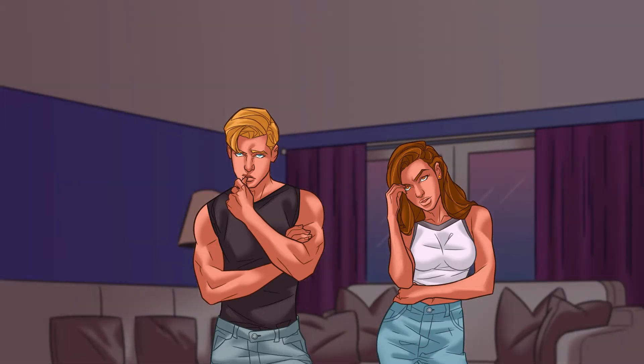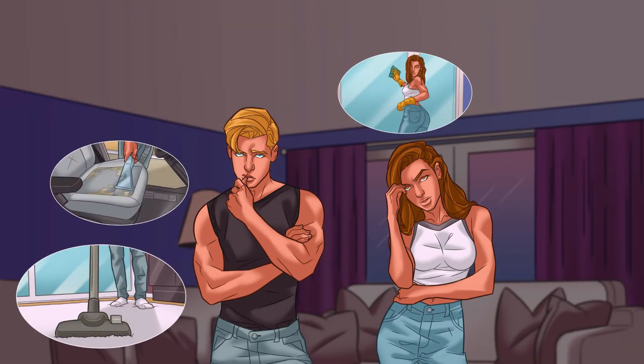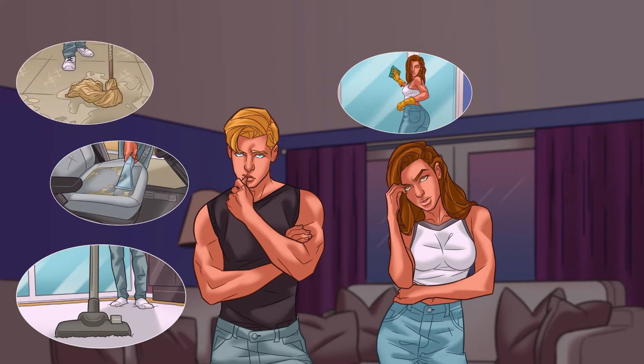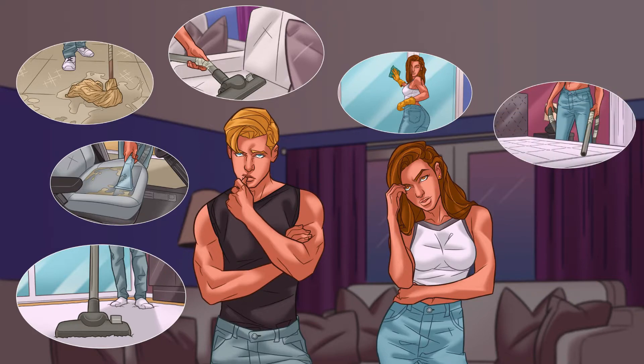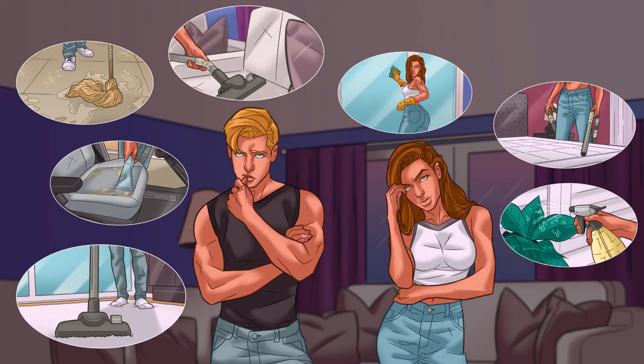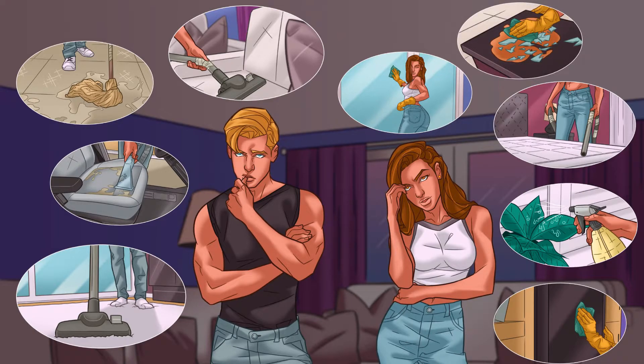A device to clean carpets, clean windows, clean car seats, clean the garage floor, clean upholstery, vacuum mattresses, clean plants, wipe the TV, collect broken glass and liquid.